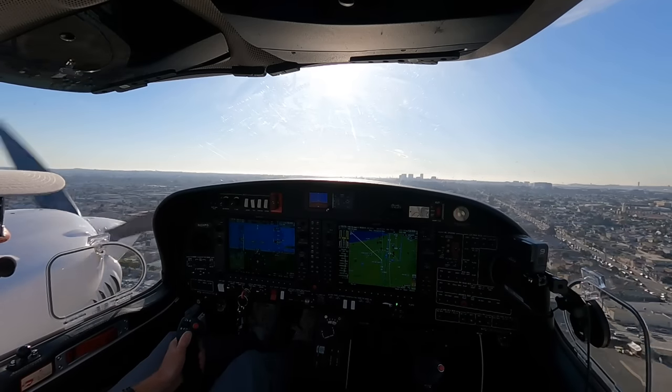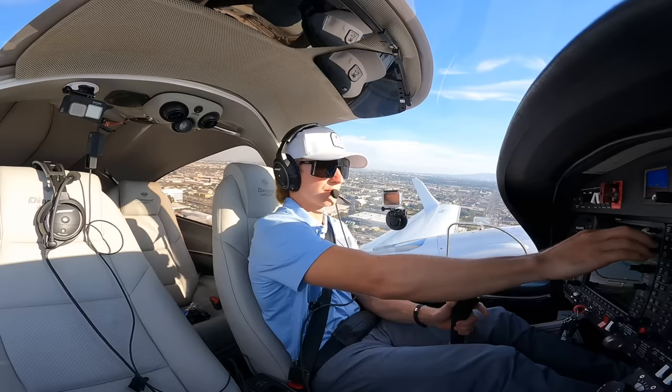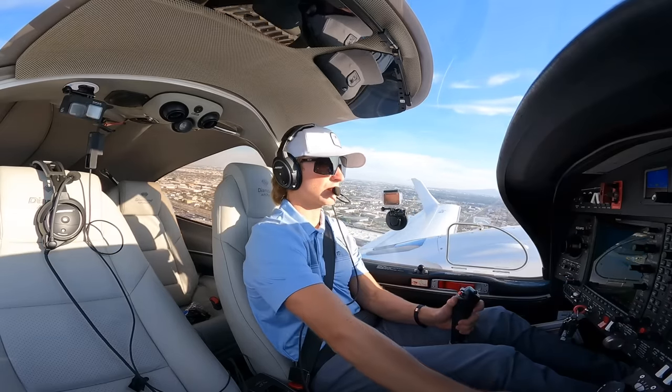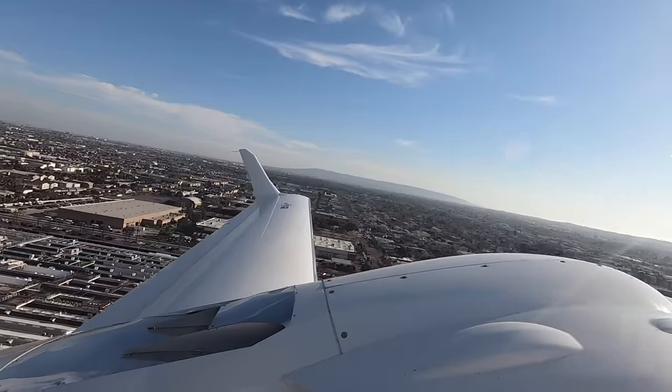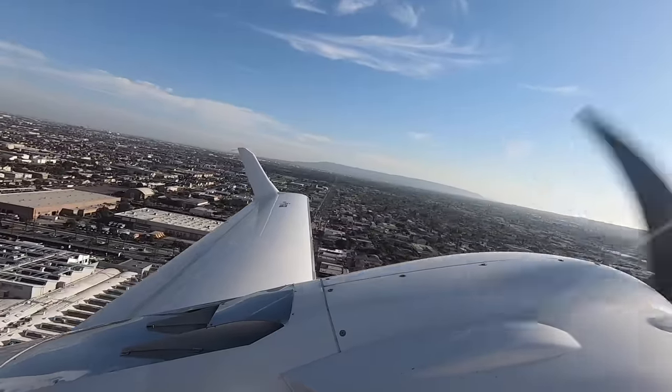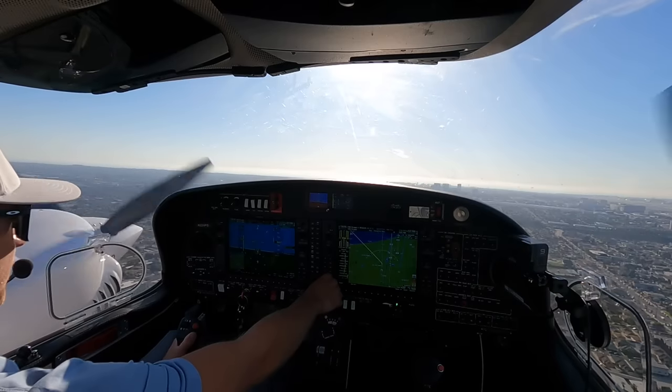4 Papa Golf, contact SoCal Departure 134.9, good day. Departure, hello, Twin Star 224 Papa Golf, 500 climbing 3,000, SpaceX Two. 224 Papa Golf, SoCal Departure, radar contact, climb and maintain 5,000. Up to 5,000, 4 Papa Golf.